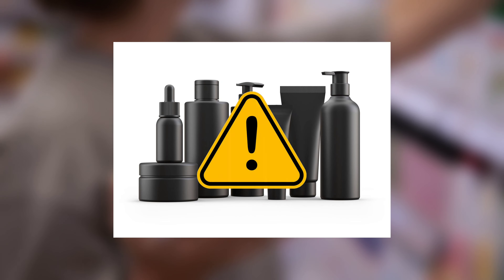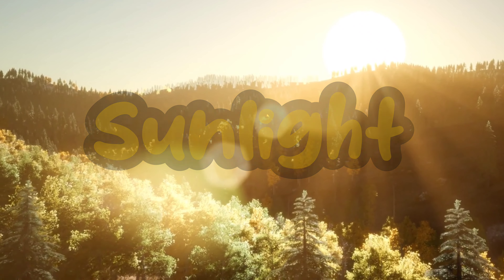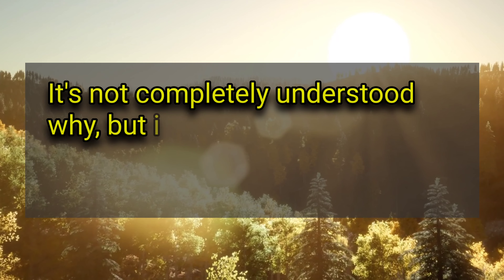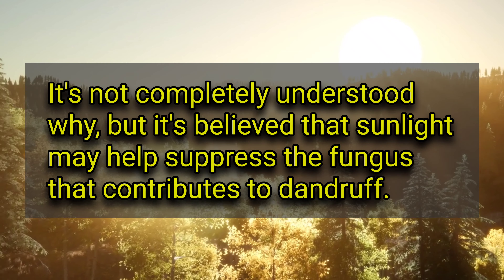Third on our list is getting enough sunlight. Believe it or not, moderate exposure to sunlight can help control dandruff. It's not completely understood why, but it's believed that sunlight may help suppress the fungus that contributes to dandruff. However, be mindful of the risks of excessive sun exposure.